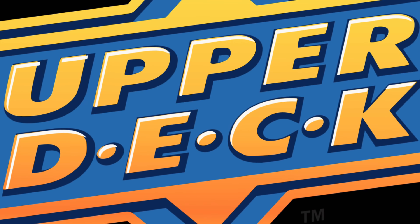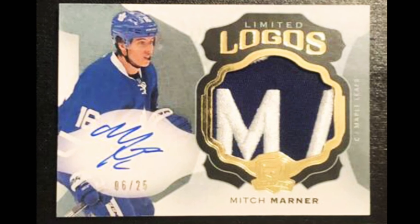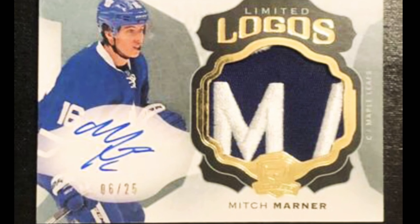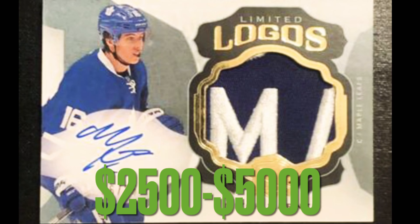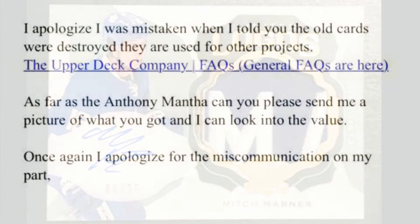This is a miss from Upper Deck. The last Mitch Marner Limited Logos info I can find is on PWCC from January of 2019 — it sold for $813. But we do see one appearing on eBay — it's not on right now but I've seen it coming on and off — in about the $2,500 to $5,000 price range.